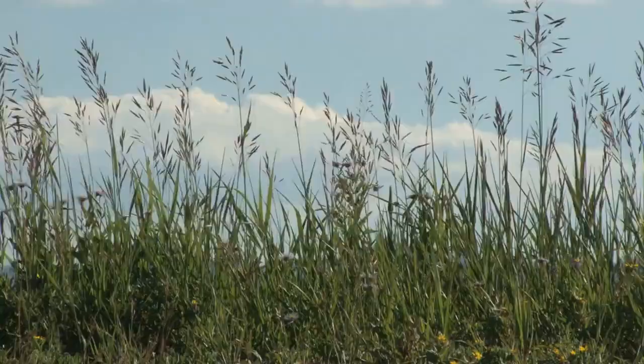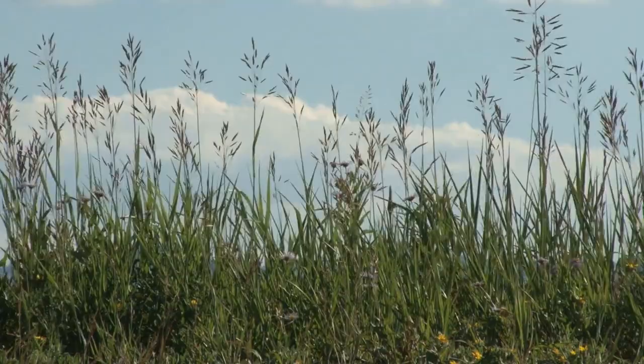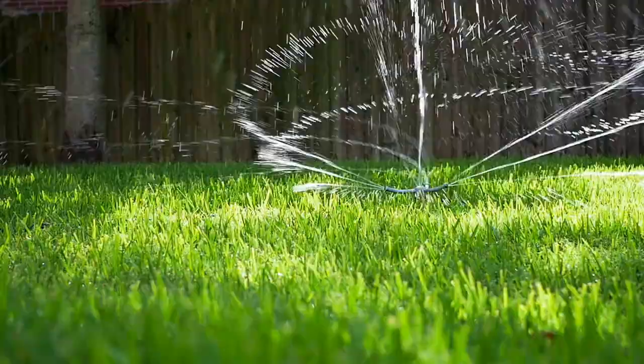Electric mower. If you have a small or medium-sized lawn, an electric mower is likely going to be your best bet. They are easy and cheaper in the long run since they don't require any extension cords, but make sure that whatever cable length comes with it will reach all parts of the yard before purchasing, for safety reasons.